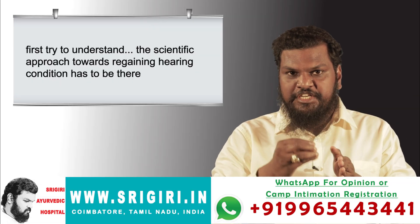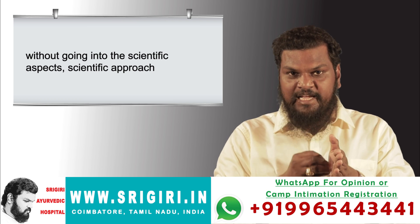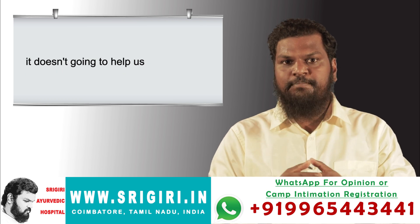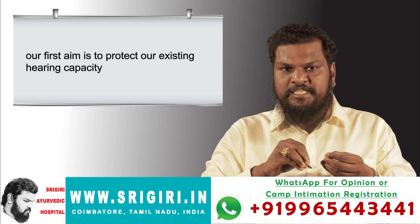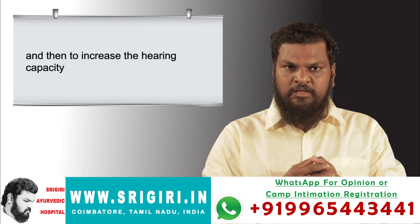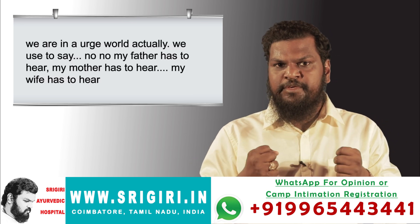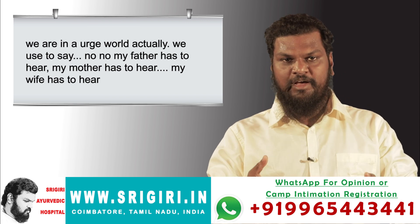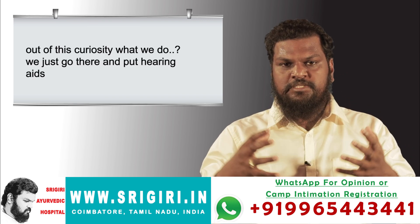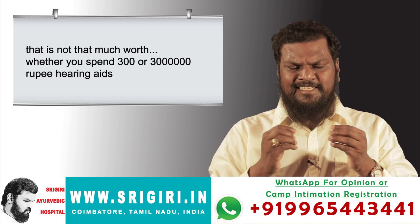Without going into the scientific approach, it doesn't help us. Our first aim is to protect our existing hearing capacity and then to increase it. But out of curiosity — my father has to hear, my mother has to hear, my wife has to hear — what we do is just go and put a hearing aid, and that is not worth it.